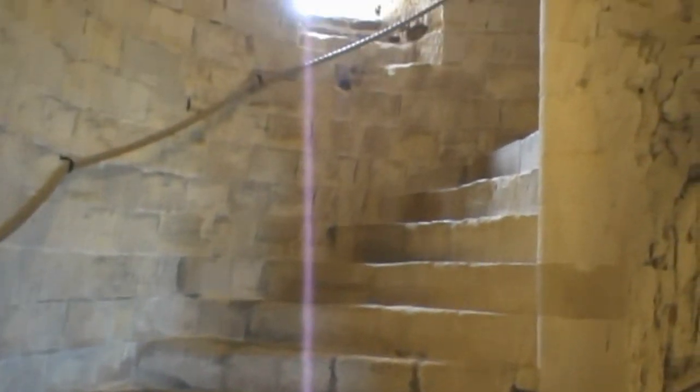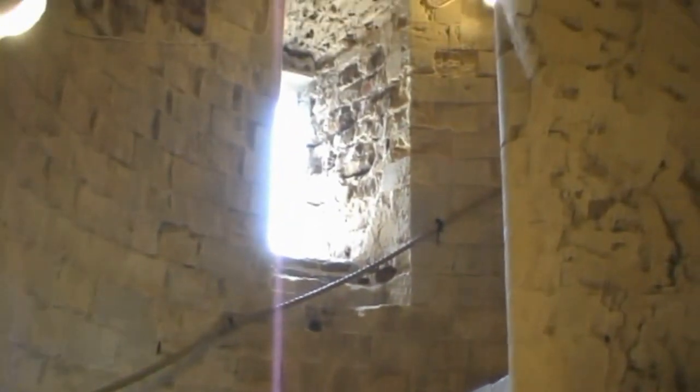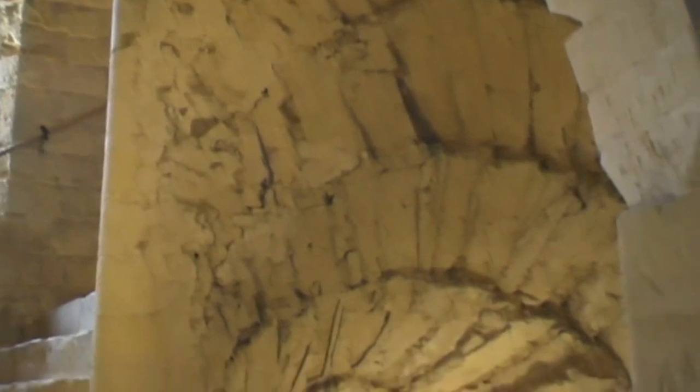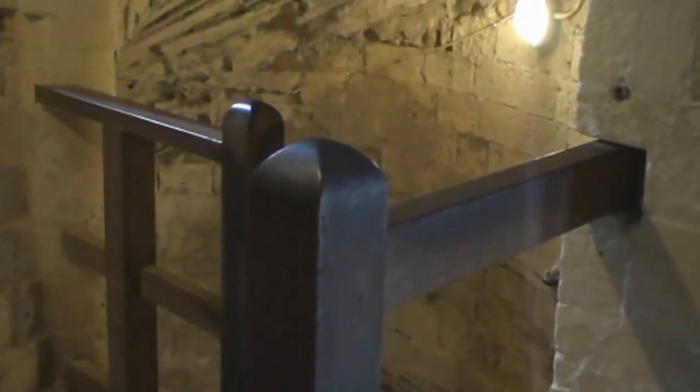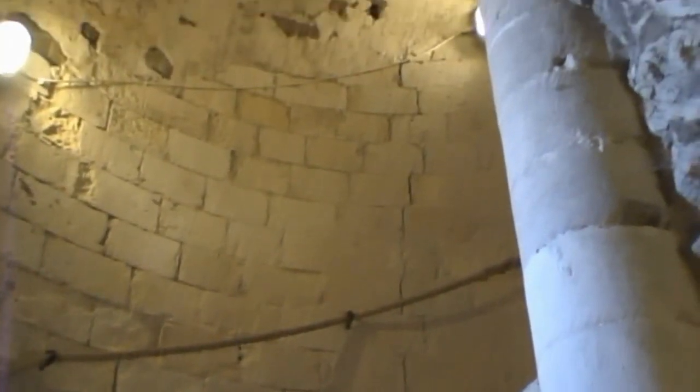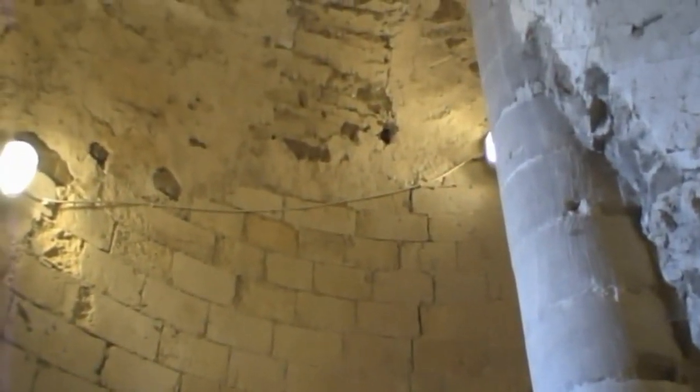And I can tell you something else about these stairs. Can you see that they curve round to the right as you look up? Well, I am no fighting man to be sure. I have been told that with the stairs twisting in that direction, it was easier to use your sword if you had a defender coming down the stairs, rather than an attacker trying to force his way up. There's less space for an invader to swing his sword arm, you see.